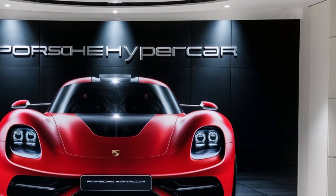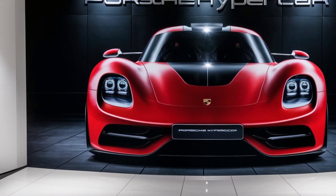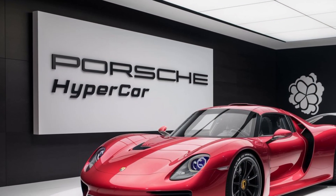The signature Porsche headlights have been reimagined, featuring ultra-thin LED strips that give it a distinctive and menacing look, especially at night. Under the hood — or should I say, within the body — we find the heart of this hypercar.